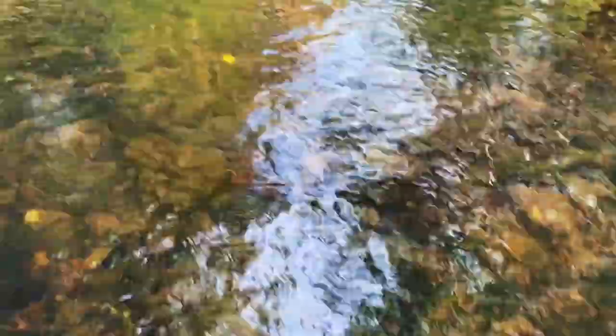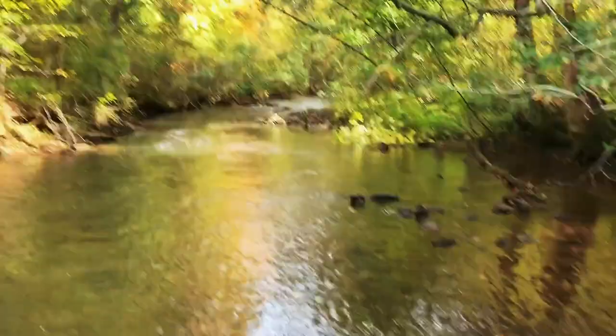Now I'm in a different creek. This one's a little bit more clear, a little bit more shallow, has a nice flow to it. So I'm gonna try here and see how I do. Looks really good though. I love the way it just kind of comes flowing out of the forest.